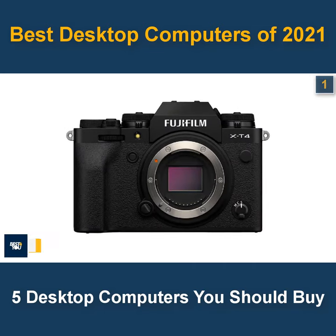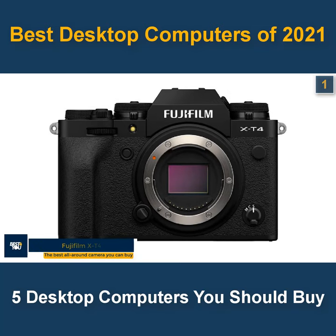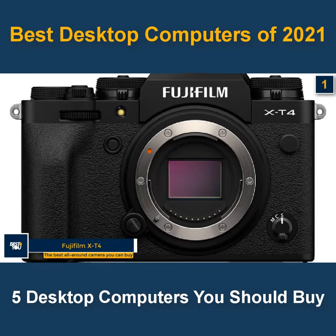The 1st camera in our list is the Fujifilm XT4. The best all-round camera you can buy.